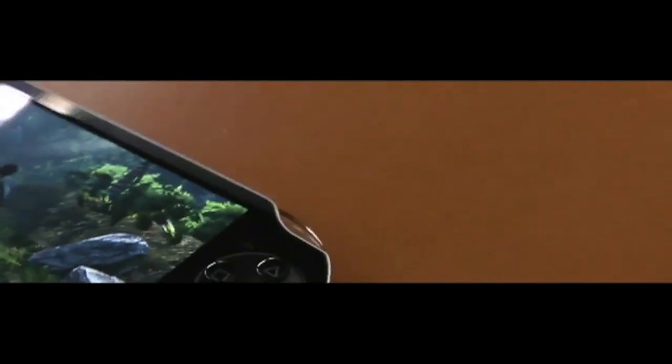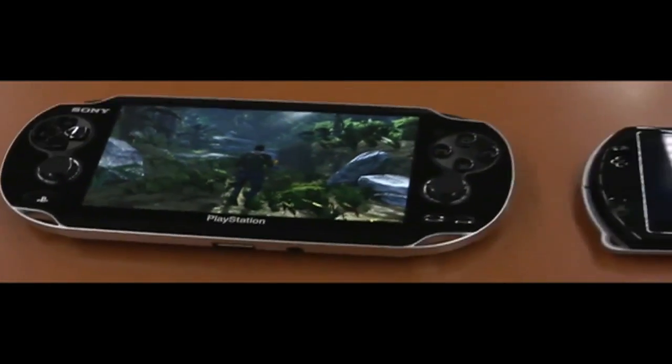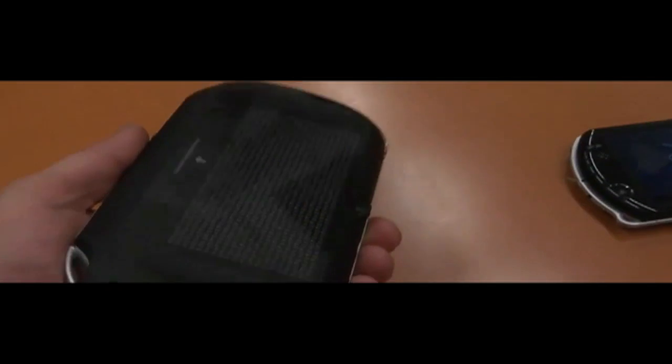Anyone could get it — I mean, anyone. If it worked for me it could probably work for other people. I was able to get this for free, so it's worth a try. It's much cooler than the PSP sitting next to it. The back is amazing — look at that glossy touchpad back there.